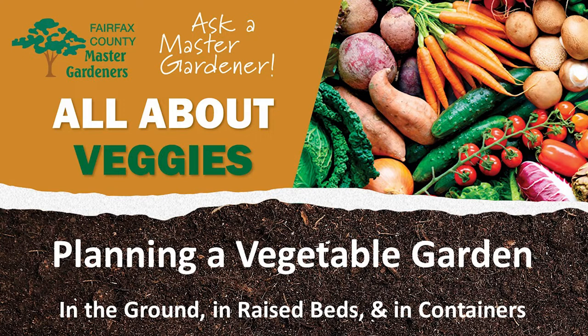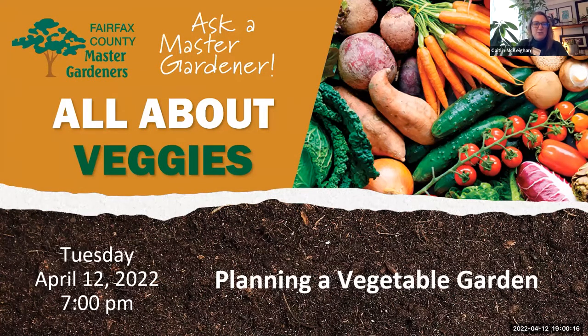Welcome everyone. My name is Caitlin McKeegan. I am an extension master gardener, and I would like to welcome you to All About Veggies, a Virginia Cooperative Extension plant clinic. These plant clinics are sponsored by the Virginia Cooperative Extension program of Virginia's two land-grant universities, Virginia Tech and Virginia State University. These plant clinics are staffed by master gardeners from Fairfax County who share science-based information about gardening and horticulture topics.